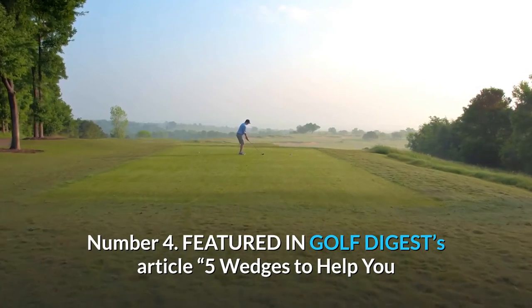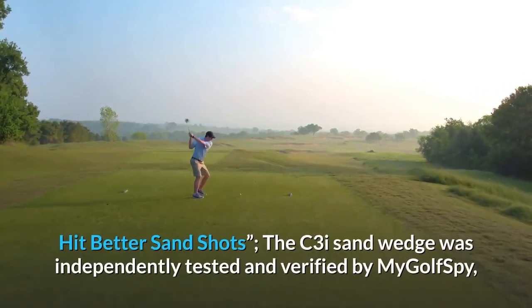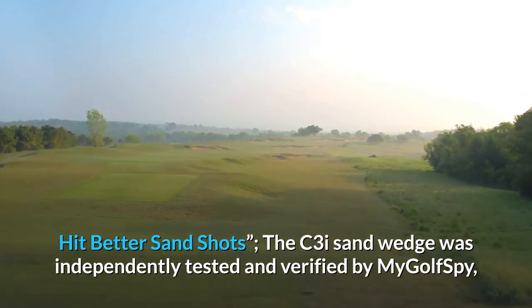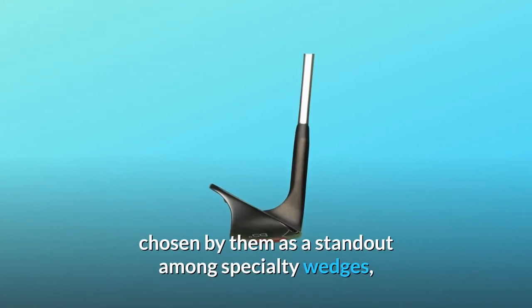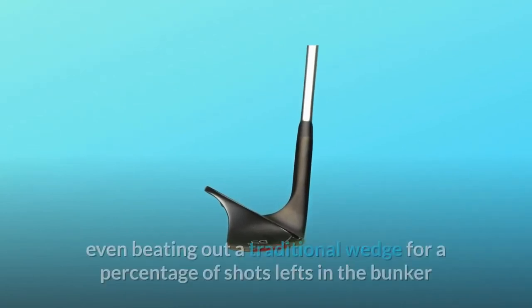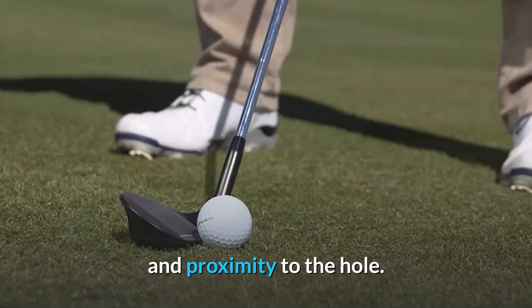Number 4: Featured in Golf Digest's article '5 Wedges to Help You Hit Better Sand Shots.' The C3I sand wedge was independently tested and verified by MyGolfSpy, chosen by them as a standout among specialty wedges, even beating out a traditional wedge for percentage of shots left in the bunker and proximity to the hole.